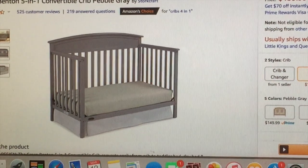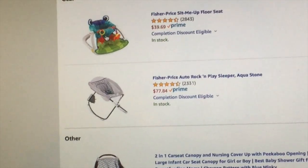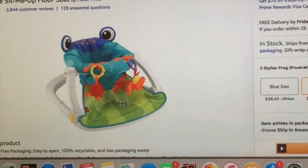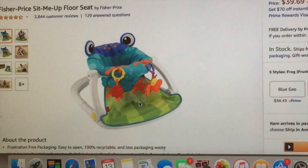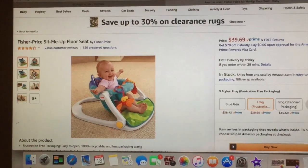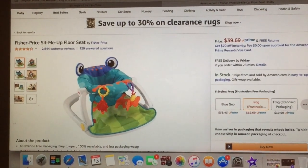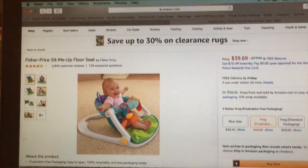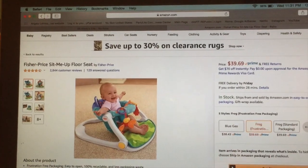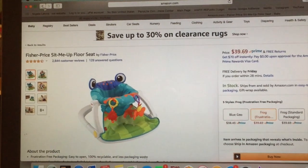Next on my registry I have this little set-me-up floor seat. I've seen so many people have these and they absolutely love them. It's just a little seat for him to sit in when he gets a little bigger. It folds up, it's convenient. I've seen a lot of my mom friends and mommy YouTube channels have this — there are different styles but I like the frog, it's kind of neutral.